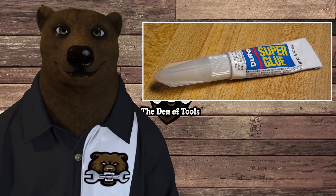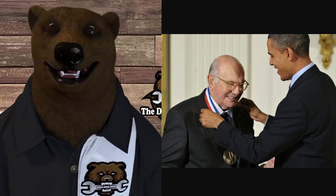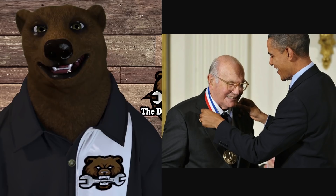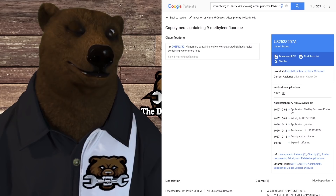It was invented back in 1942 by Henry Coover Jr. This guy has been around doing this kind of stuff for a long, long time — he's got over 460 patents to his name. Here he is receiving the National Medal of Technology and Innovation award, with a whole wall full of other awards. He invented it back in '42, though it didn't get patented until years later when he was working at Eastman Kodak.